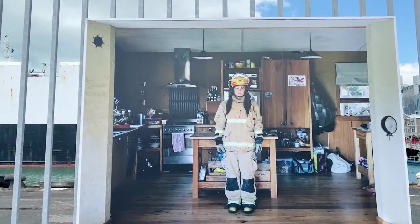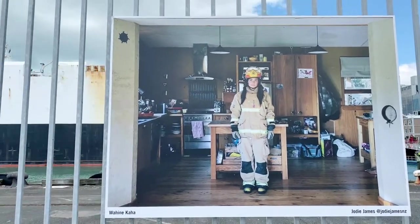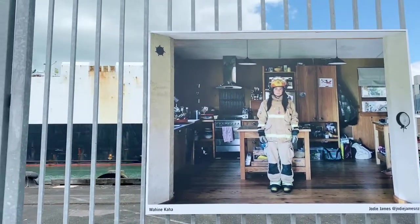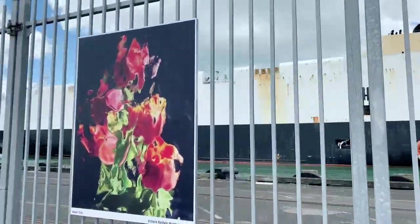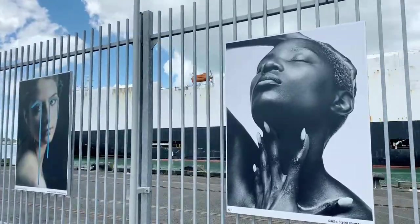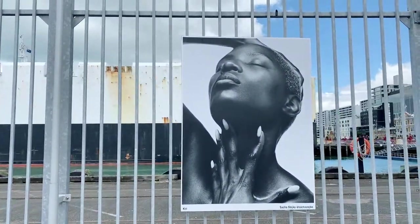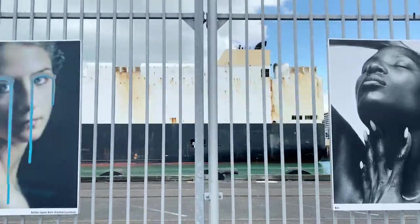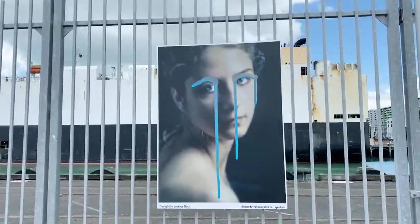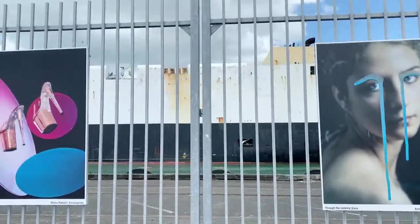Anne-Marie, kia ora! Wahine kaha — strong woman. We've got water tulip. This looks like Grace Jones — maybe not. It's called Kerry, but it does remind me of Grace Jones. Through the looking glass — these are quite beautiful. Freedom and acceptance. Shoes.